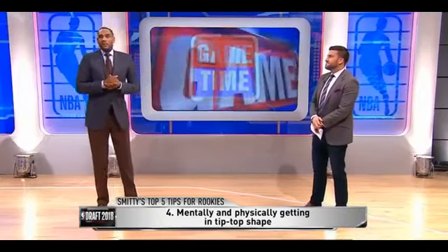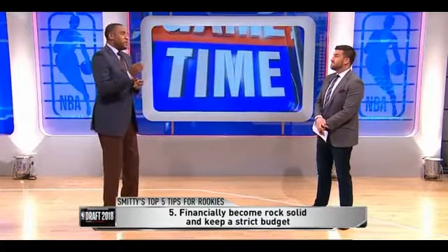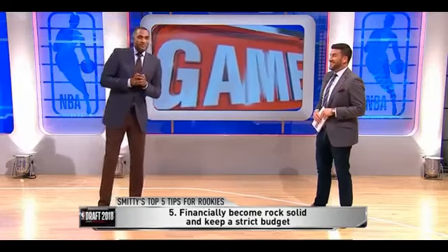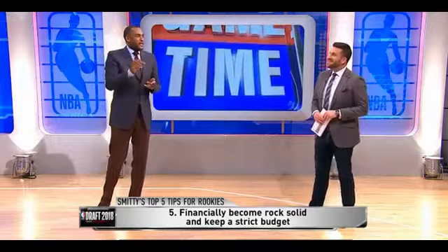Last one — and most important to me — is finances. Financially become rock solid. You want to know where your money is because it's stressful when you look at that bank account and it's saying zero. Find out everything about your finances. Talk to the right people, stay on a budget, do not go over that budget. I know a lot of friends will be hanging around asking for money. Stay strictly on that budget — have that red line and don't go over it.